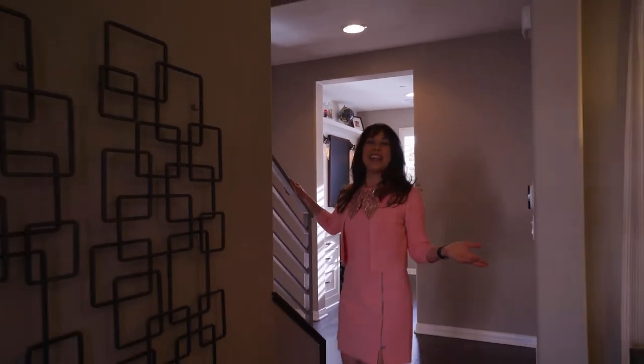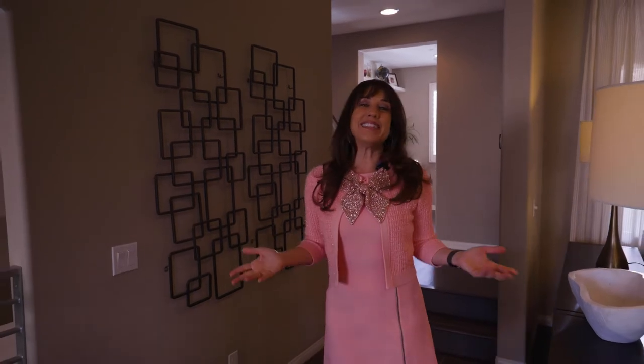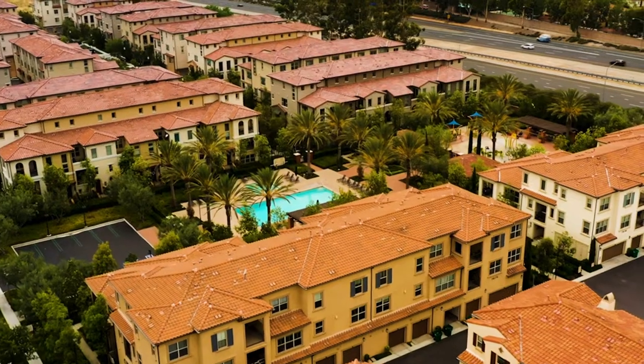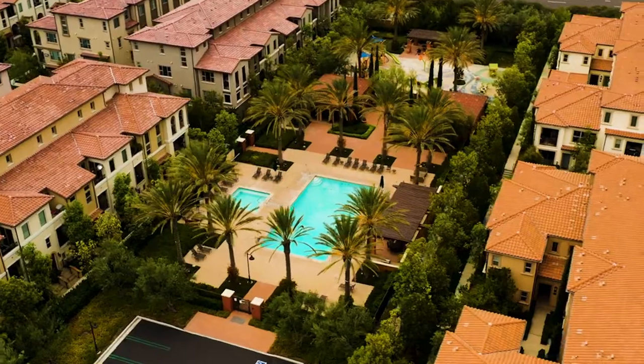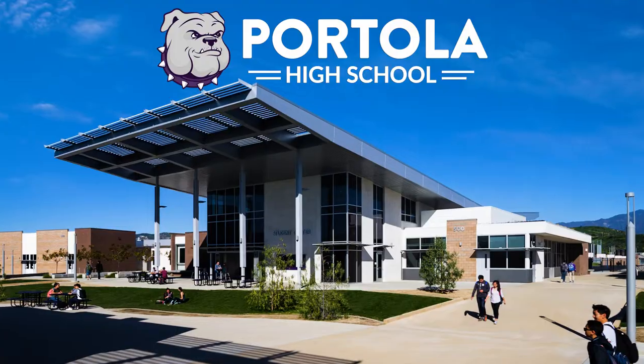To top it all off, this home is located in the vibrant community of Portola Springs, which offers the best of everything with clubhouses, tennis courts, pools and spas, walking trails, playgrounds, and open green space — plus, of course, Irvine's award-winning schools.